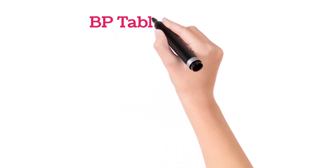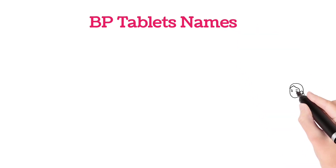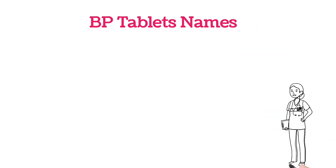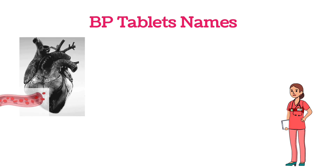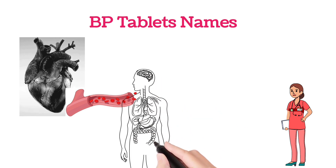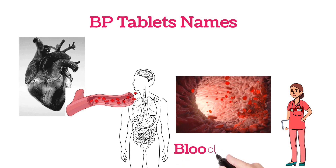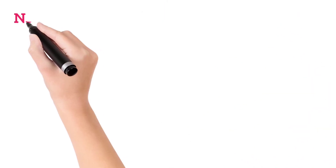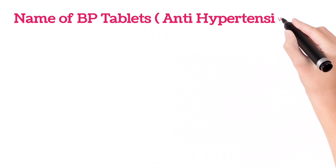Hello everyone, welcome to our channel. In this video I'm going to explain about the BP tablet names. Before that, we're going to see what is blood pressure. Generally, the heart pumps the blood through blood vessels to various parts of the body. How the blood flows in these blood vessels is measured by the blood pressure. With this basic information, we're going to see what BP tablet names — that is, anti-hypertensive drugs — are.